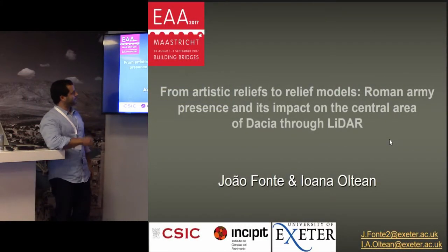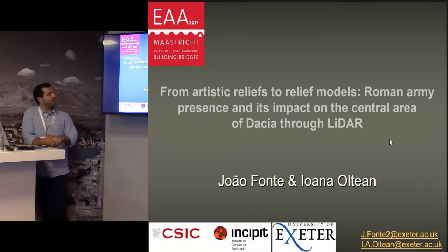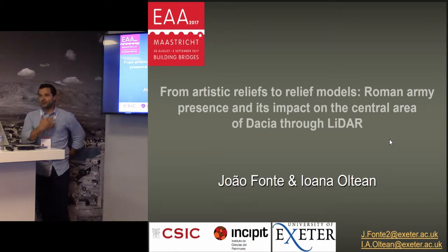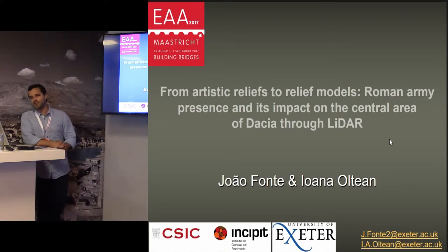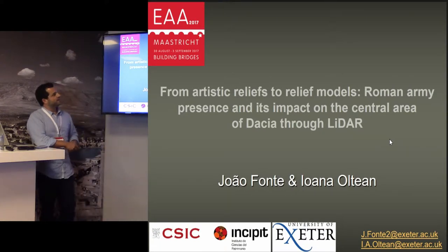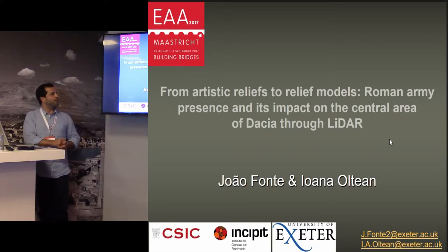Hello to everyone. My name is Joan Fonte. I'm doing this paper in collaboration with Joanne Outean, who is a professor in the Department of Archaeology of the University of Ecteta. I'm doing a post-doc there, that's why we started this collaboration. I also need to stress that Joanne is the real expert on Dacia, Roman Dacia, so I'm most like an outsider. Please excuse any possible mistake. We have our emails if you have any questions.